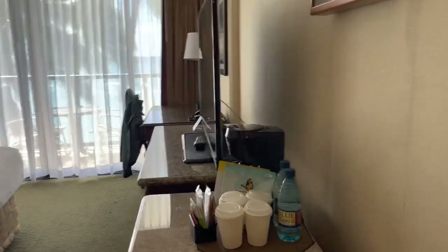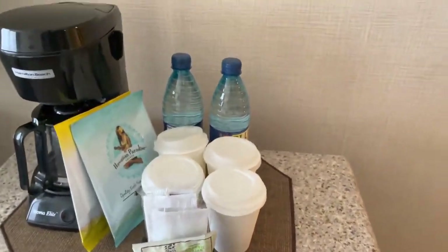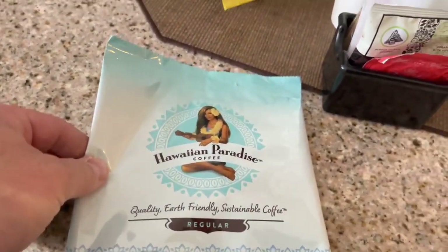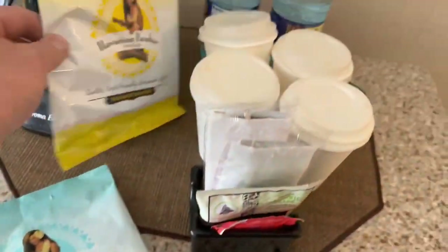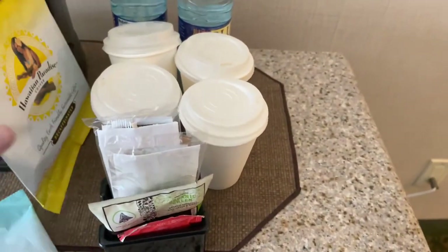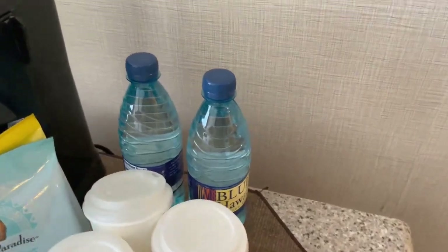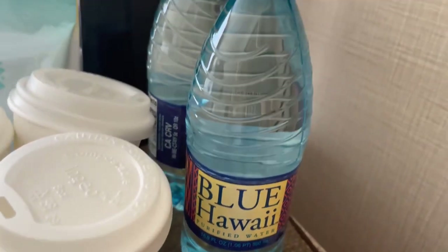Walking over here we've got a little area with some coffee cups, some waters, and some coffee — Hawaiian Paradise Coffee. We got a regular and a decaffeinated, which my wife is probably going to drink since she's not having caffeine right now. And there's the coffee pot, plus Blue Hawaii water for drinking.